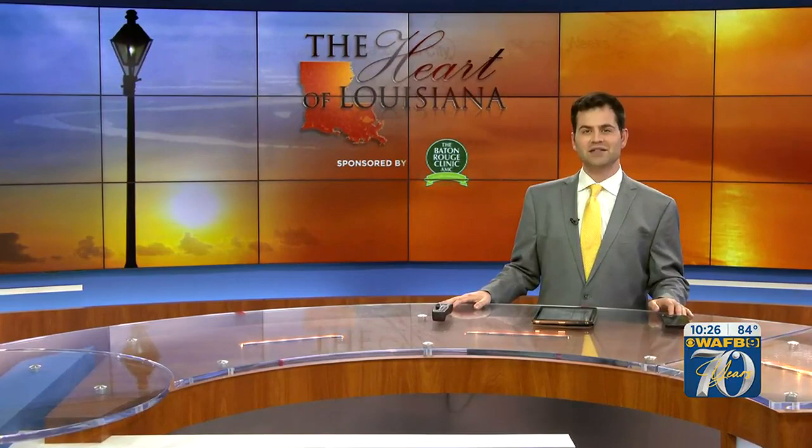After major restoration work, tiny Queen Bess Island along the Louisiana coast is thriving today as a major nesting area for the brown pelican. Dave McNamara takes us on a rare tour of the island during the peak nesting season in the heart of Louisiana.